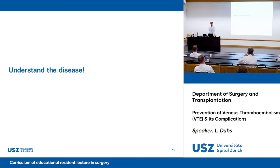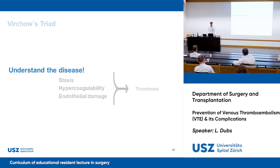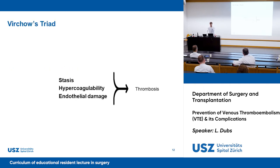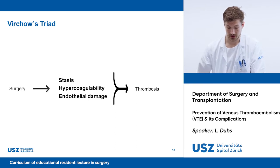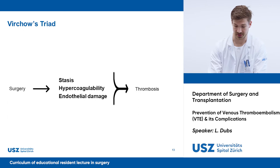We need to understand the disease to correctly prevent it. From medical school, we remember that according to Virchow's Triad, thrombosis is a result of stasis, hypercoagulability, and endothelial damage. When we perform surgery, we trigger all of these factors.